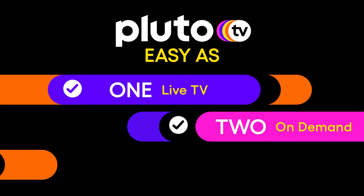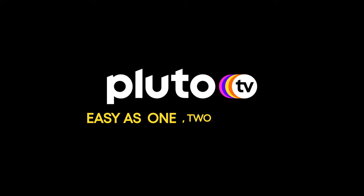Now you know everything there is to know. Sit back, relax and start watching Pluto TV. It really is as easy as one, two, three.